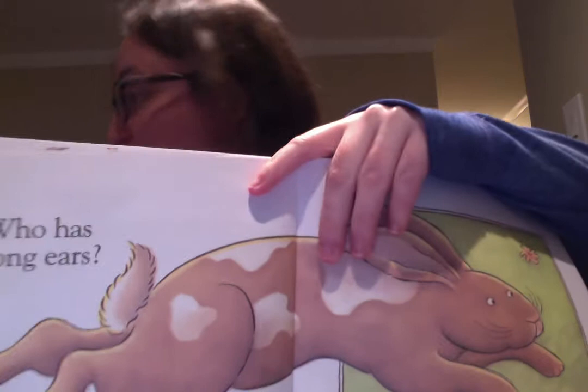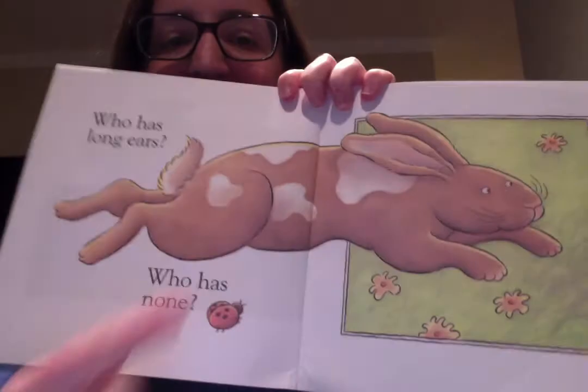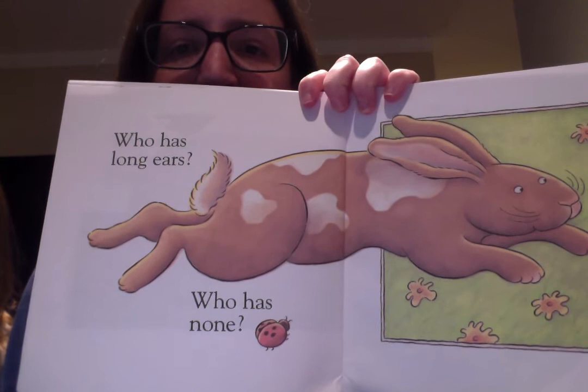We have two animals here — a bunny and a ladybug. Who has long ears? The rabbit does! Who has no ears? The ladybug has no ears.